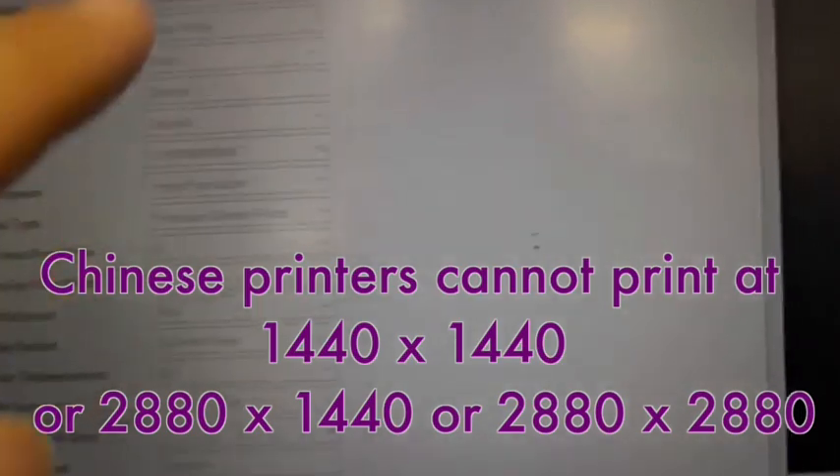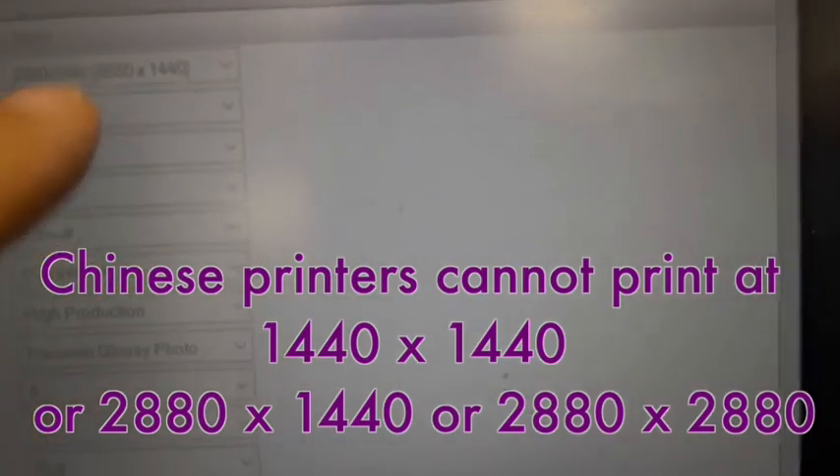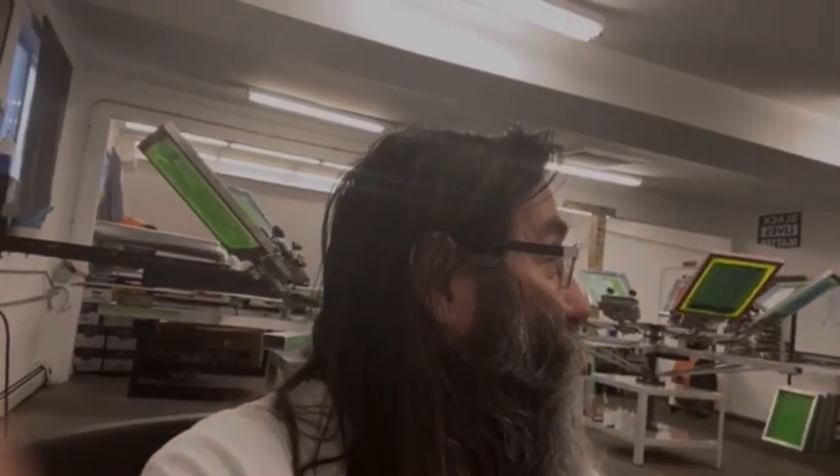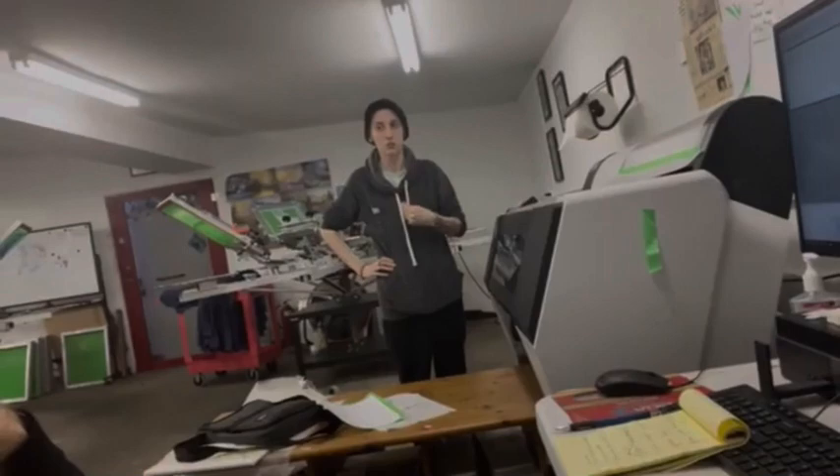Any one of the Epson printers can print at 2880 by 1440. A lot of people are buying transfers from people with Chinese printers, but those can only print at 720. That's what makes the print so heavy — almost like a plastisol print — because the lower your resolution, those Chinese printers are laying down a lot of ink. The Epson printers can print at high resolutions, even at 1440, and they print nice transfers. They feel soft, they're beautiful — the hand feel is like there's almost nothing there.